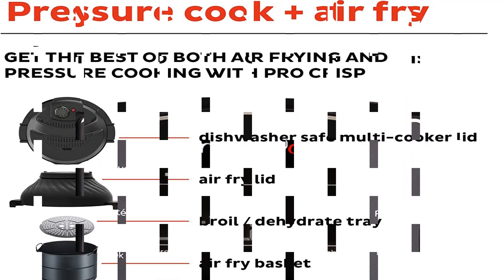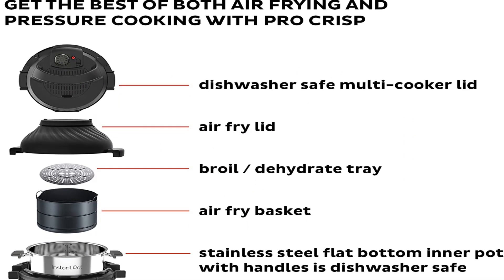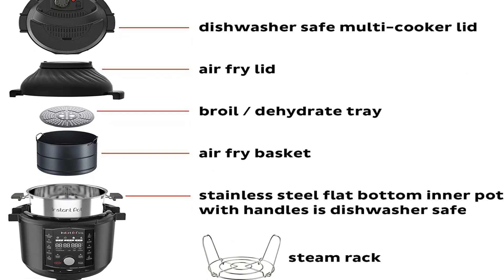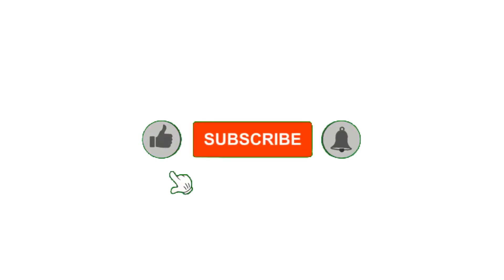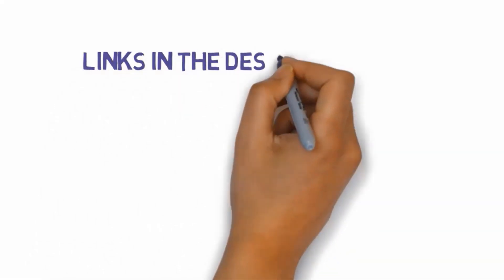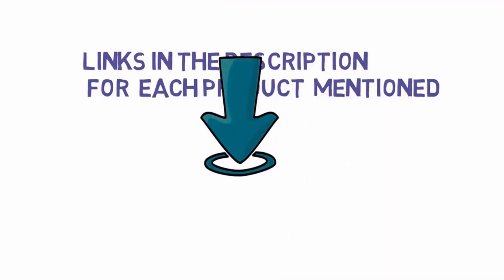Pros: inner pot has handles, inner pot is stovetop and oven safe, convenient vent/pressure toggle. Cons: no preset cooking programs. For updated pricing on all the products mentioned in this video, check the links in the description.